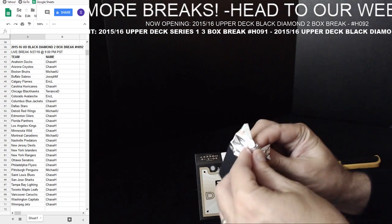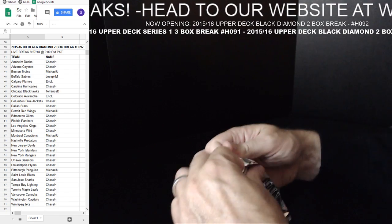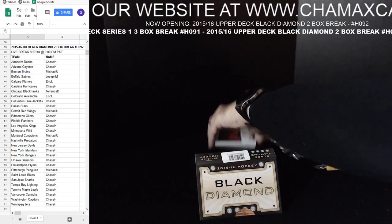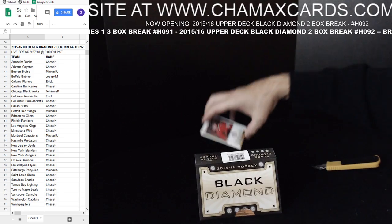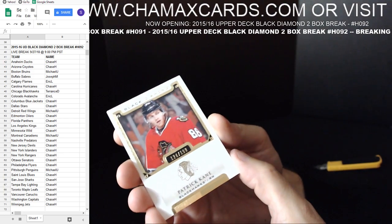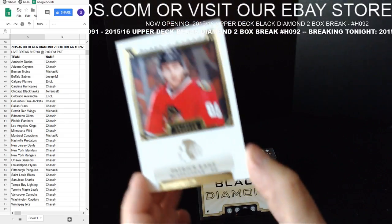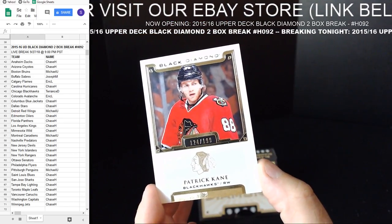Now on the main pack — 15-16 Upper Deck Black Diamond two box break number H092, this is the second box. First card — Patrick Kane, 124 out of 199 for the Blackhawks. Nice hit for Chicago. Terrence D., congratulations.